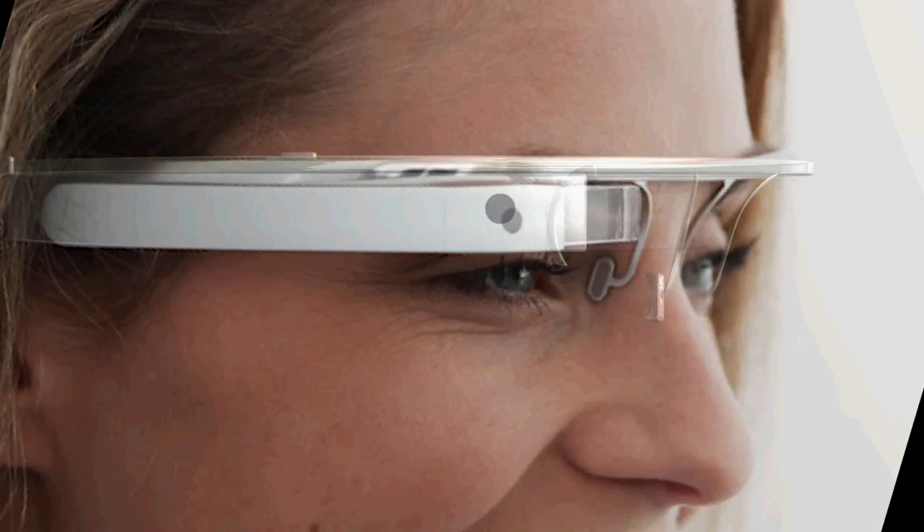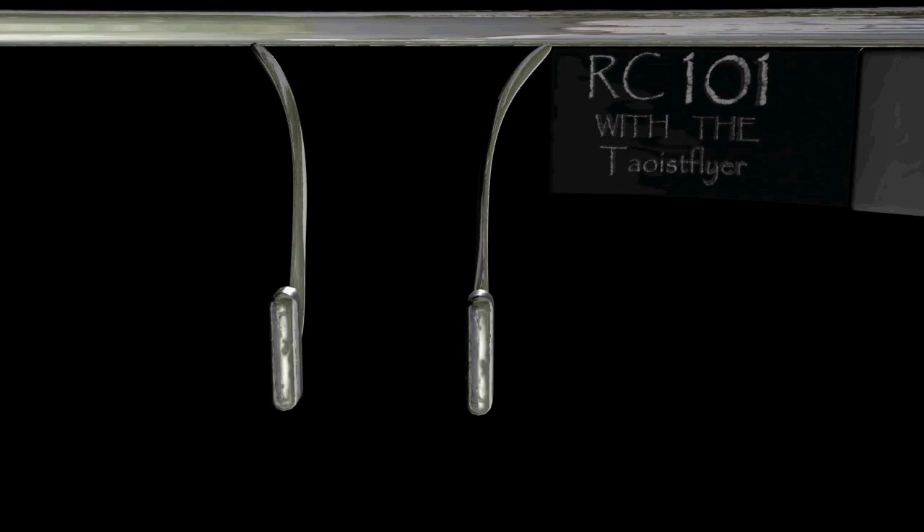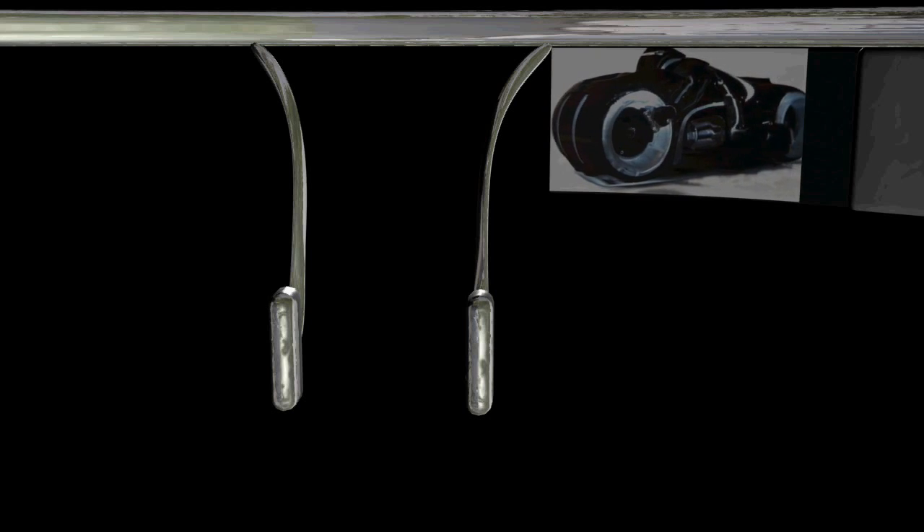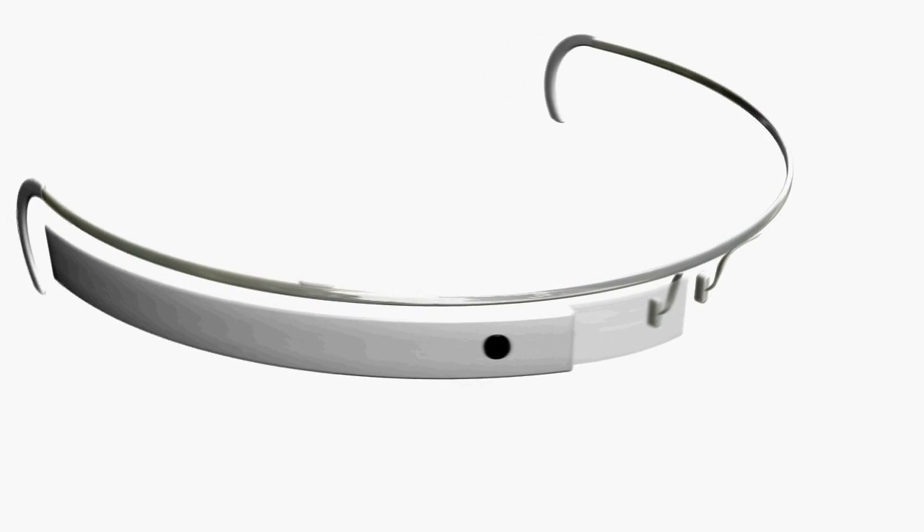Google put together a short video showing some of the features to expect. Mainly it seems geared towards social networking and a few other apps like navigation and communication. Although it's the first step towards a truly augmented reality world, at the moment it doesn't look like the glasses will offer the true augmented reality experience that we were all hoping for.